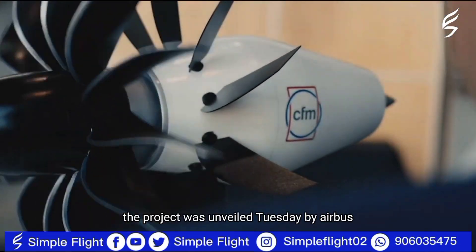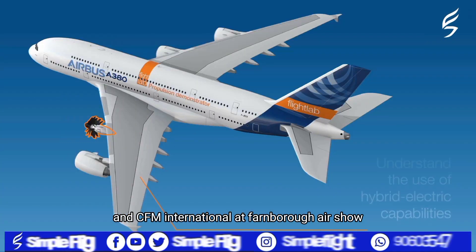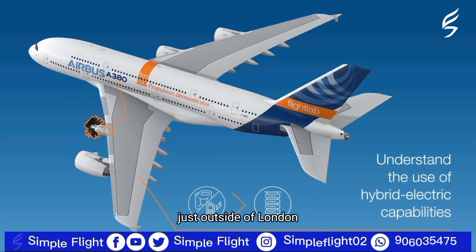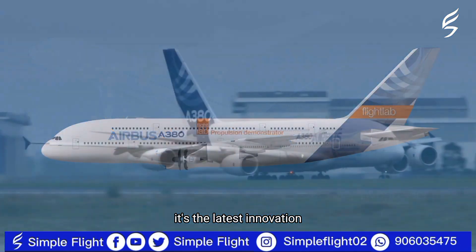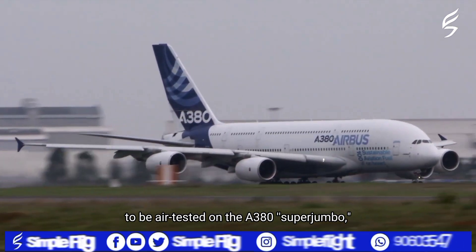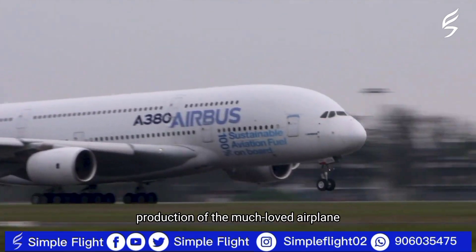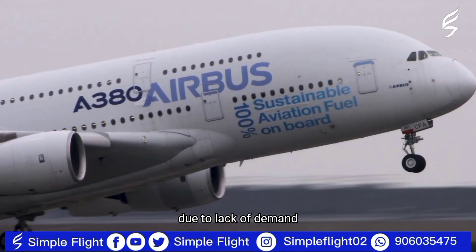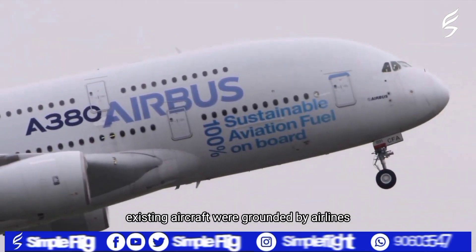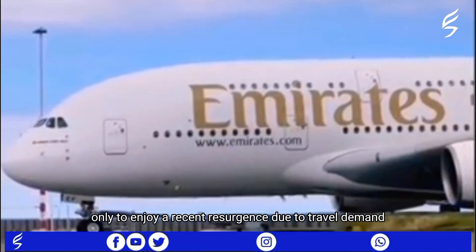The project was unveiled by Airbus and CFM International at the Farnborough Air Show, just outside of London — an annual trade exhibition showcasing the latest in aerospace innovation. It's the latest innovation to be air-tested on the A380 super jumbo, which has had mixed fortunes in recent years. Production of the much-loved airplane was halted in 2021 due to lack of demand.